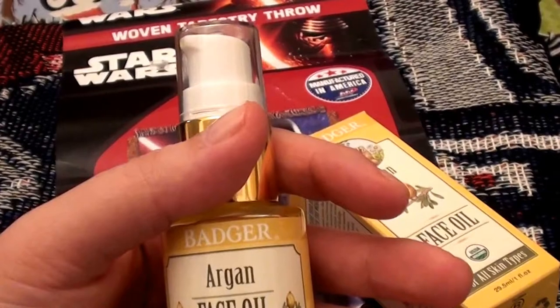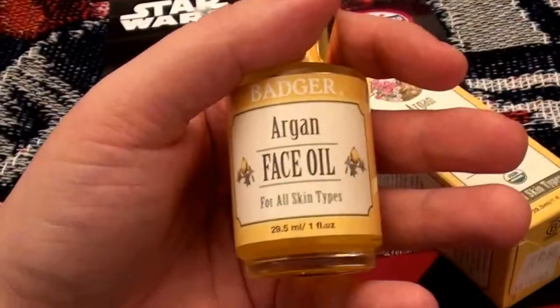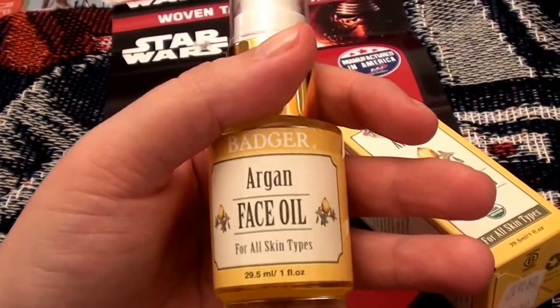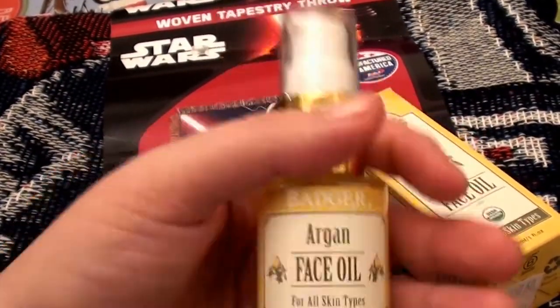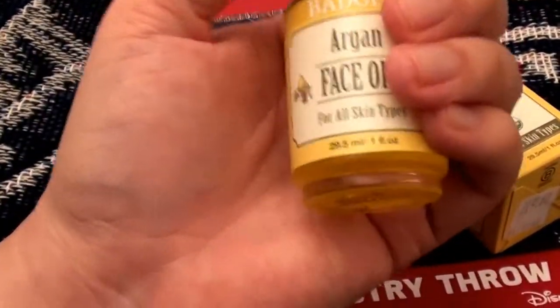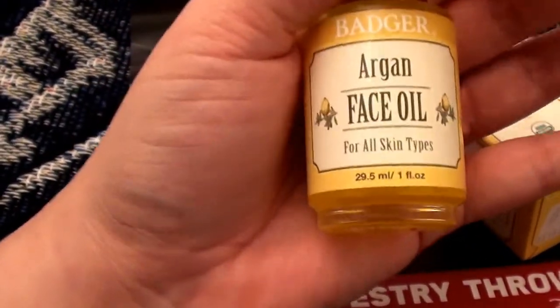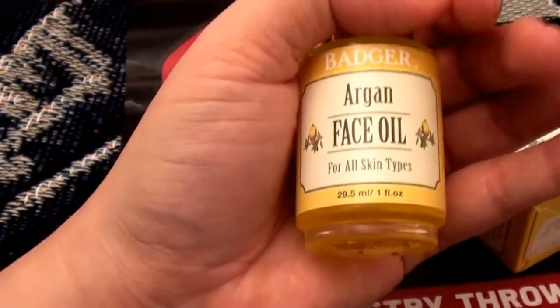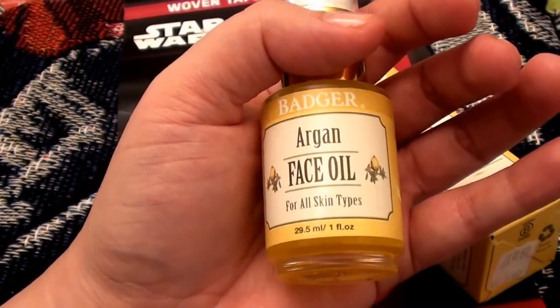I have tried the sea buckthorn and the rose Damascus and the unscented facial oil — just all kinds of oils from Badger. I have done reviews on them, loved them, and repurchased over and over. This time I thought I have never really used the argan one, so I finally got around to getting it. And I love it.